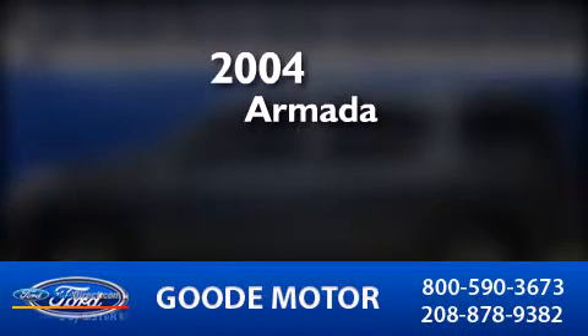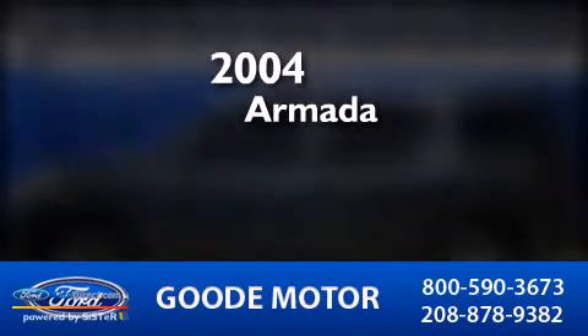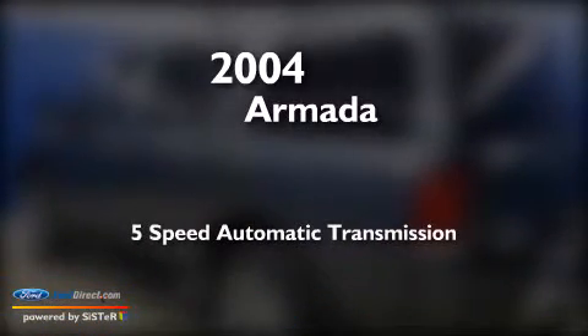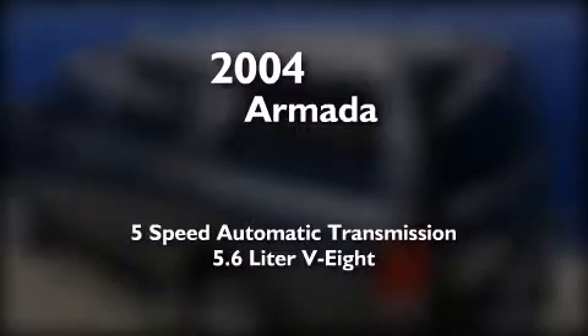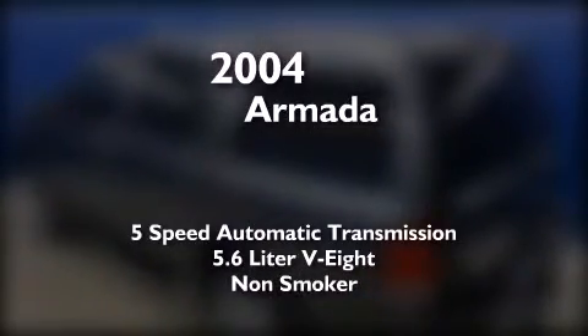This is a 2004 Nissan Armada. This SUV has a 5-speed automatic transmission, a 5.6 liter V8, and a clean non-smoker interior.